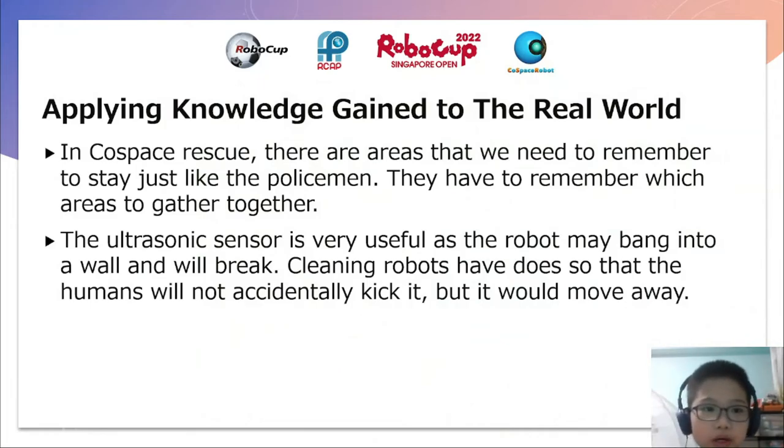Applying knowledge gained to the real world. In Coast Ridge Rescue, there are areas like the blue areas that you need to remember to stay in, just like a policeman. In some areas under HDB blocks, there are gathering areas where policemen can gather together and discuss, so they have to remember which areas to gather. The ultrasonic sensor is very useful as the robot may bang into a wall and break. Some robots are very fragile, and in real life they will break — especially cleaning robots like vacuum cleaners that move around on the floor. That's why they designed the ultrasonic sensor, so that humans will not accidentally damage them and the robots will move away.